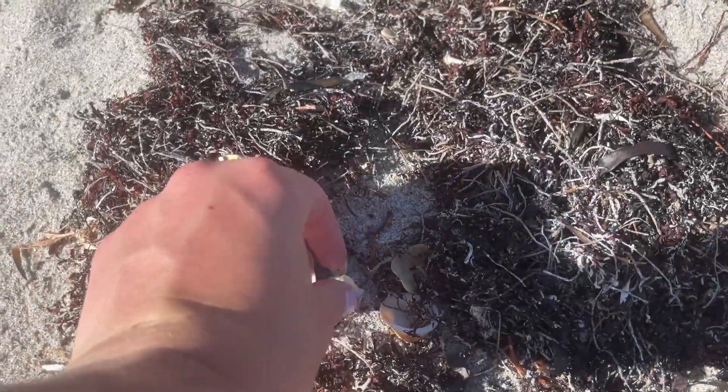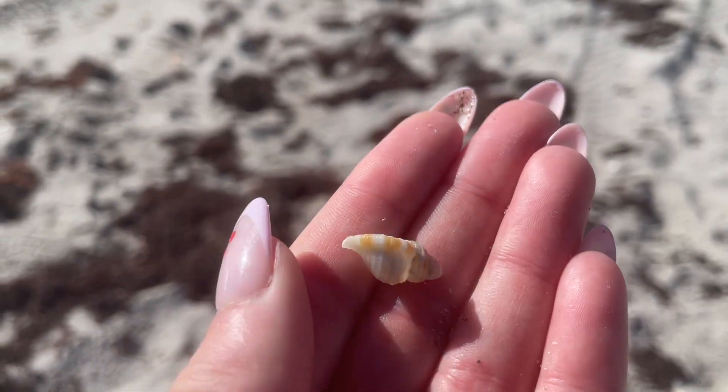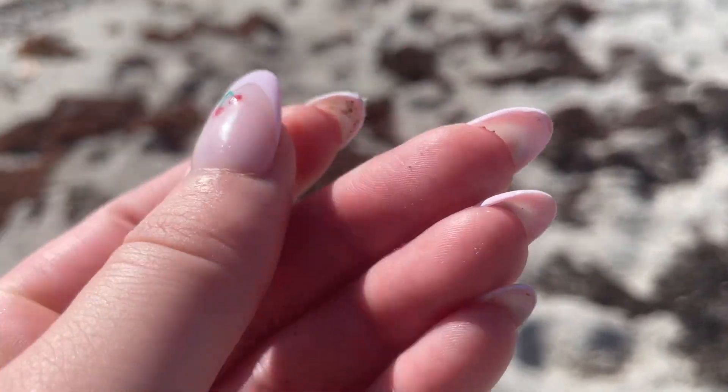Something hiding in the seaweed there — a little miniature shell, and I think it is a tiny triton shell. If you know what it is, comment down below.